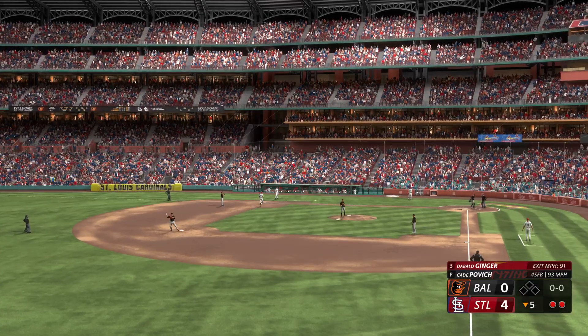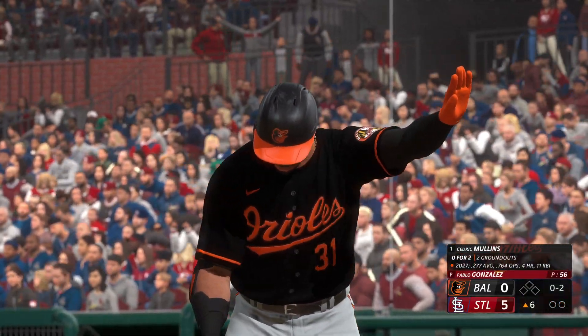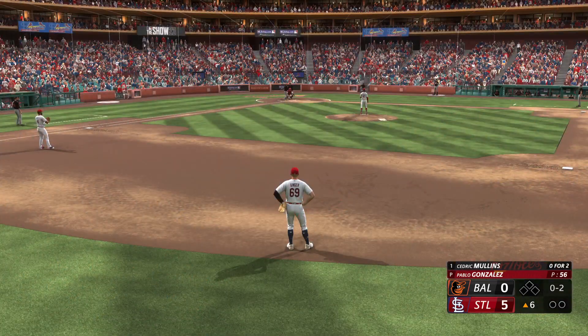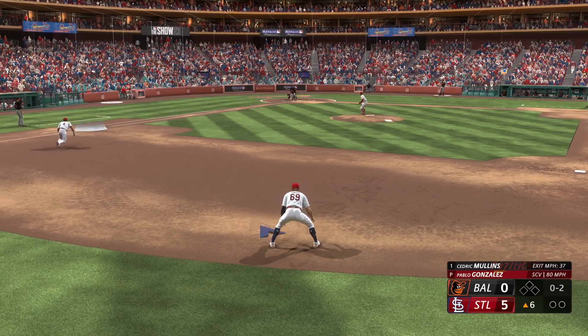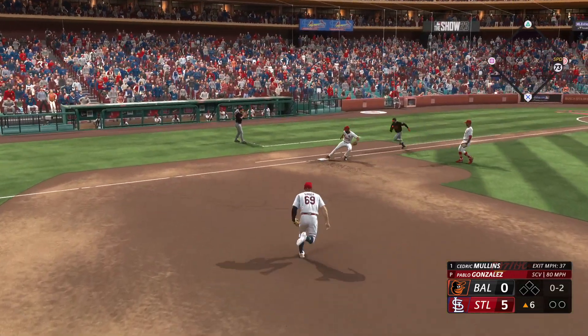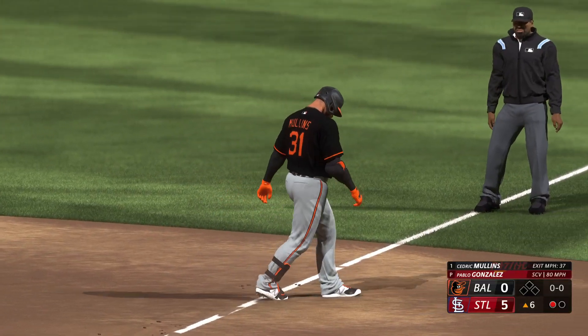Not the best at-bat. Two away with nobody on. Top of the sixth — we come back, St. Louis is up 5-0 now. Cedric Mullins at the plate for the third time today, 0-2 with an 0-2 count, nobody out, bases empty. He bunts one down the first base line — first baseman takes that to the bag himself, first out in the top of the sixth.